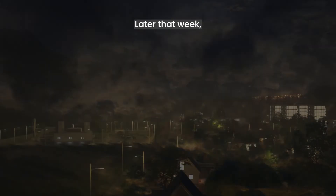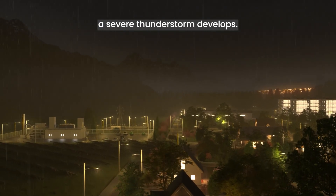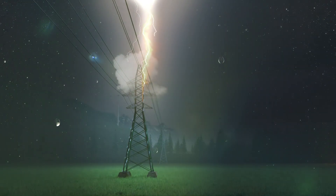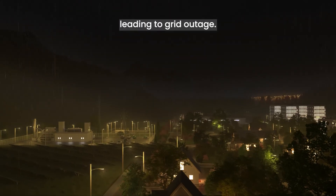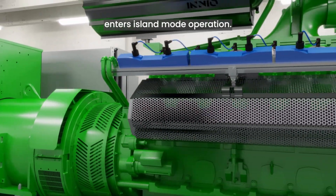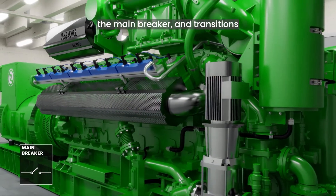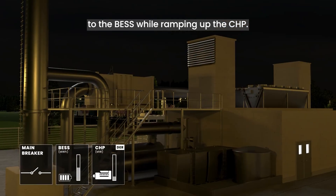Later that week, the weather worsens and eventually a severe thunderstorm develops. Lightning strikes a nearby power line, leading to a grid outage. Within milliseconds, the microgrid controller enters island mode operation — it detects the grid failure, opens the main breaker, and transitions to the BESS while ramping up the CHP.